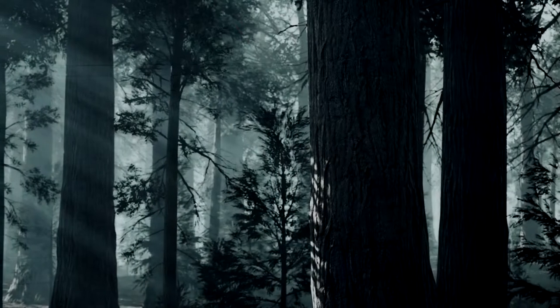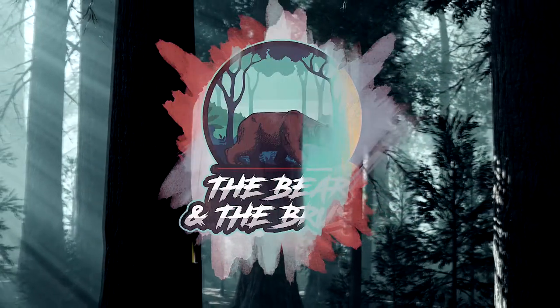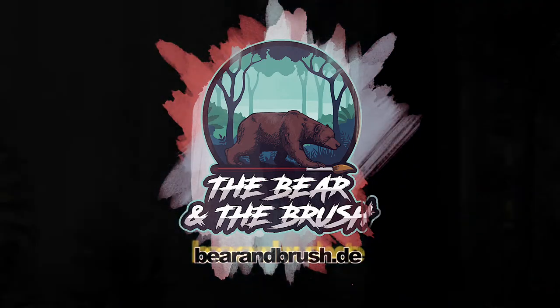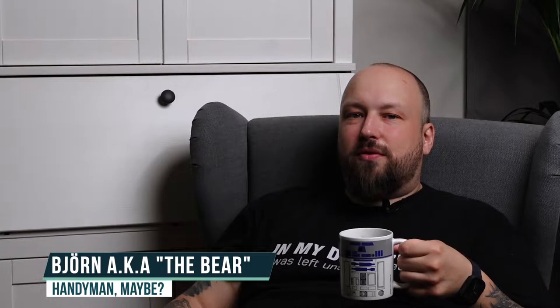You are watching The Bear and the Brush. On this really hot and humid day, I was finally able to finish a project I was dreaming about for months.